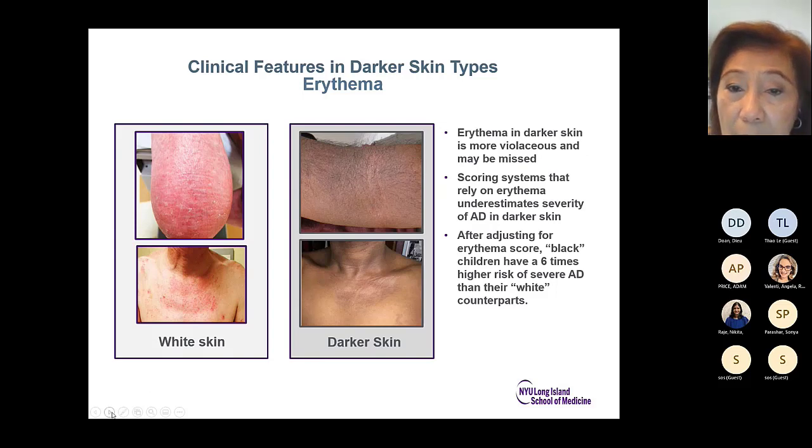There are clinical features in dark skin that make it harder to diagnose atopic dermatitis in skin of color than in white skin. Erythema in darker skin doesn't look red or pinkish — on the left you see a knee that's very erythematous and pinkish, while on the right in skin of color it appears more purplish. The scoring systems that rely on erythema underestimate severity. After adjusting for the erythema score, Black children have a six times higher risk of severe atopic dermatitis than their white counterparts.